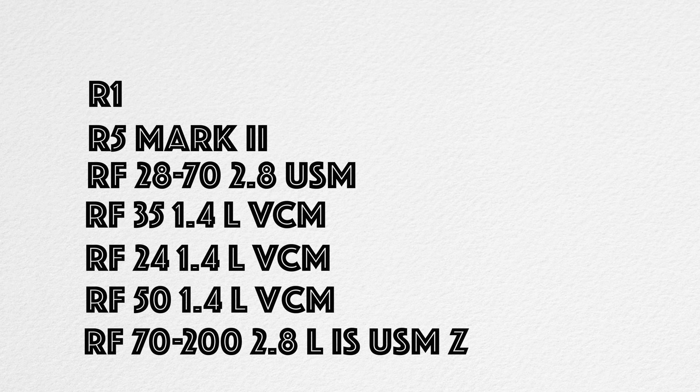Better autofocus, better quality optics — it doesn't have image stabilization, but pretty much everything else about it is better, and that's not a bad price. At time of recording, the new internal zoom 70-200 is $3,000, which is expected. The 24mm 1.4 is $1,500 — same as the 35 — and the new 50mm f/1.4 is $1,400, which is a great price.